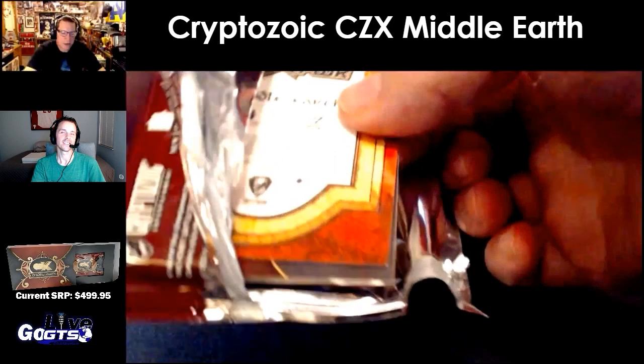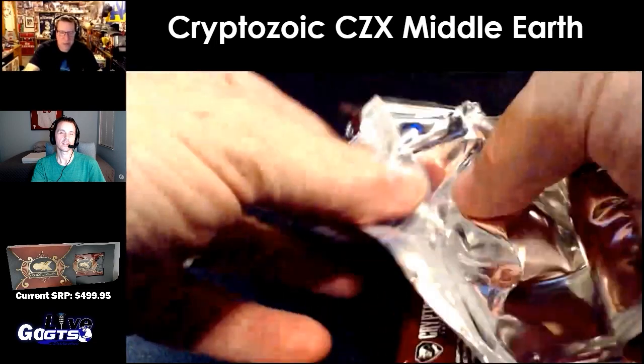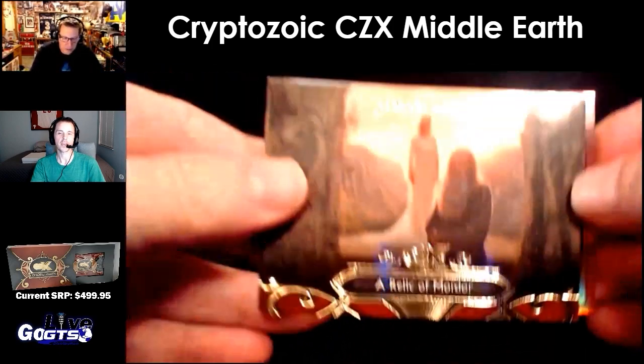Got to be a little bit careful with Cryptozoic's foil wrapping. To give you an idea, unlike other products, it's almost two-layered. Yeah, you can see it on your corners there — extra protection.